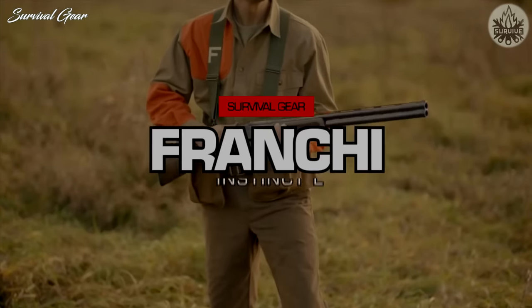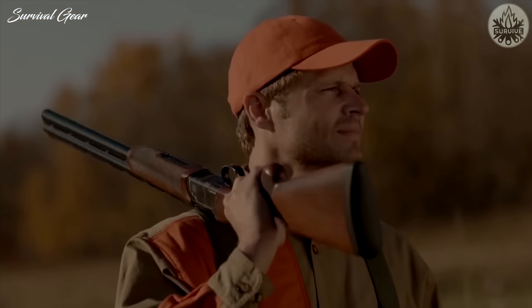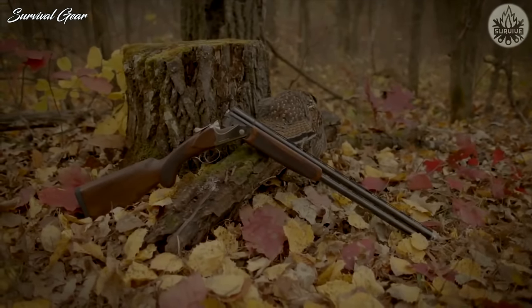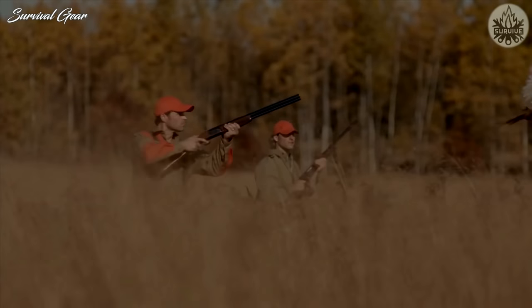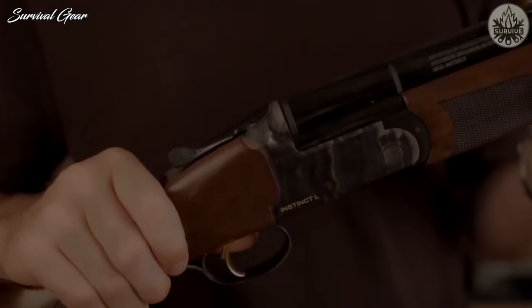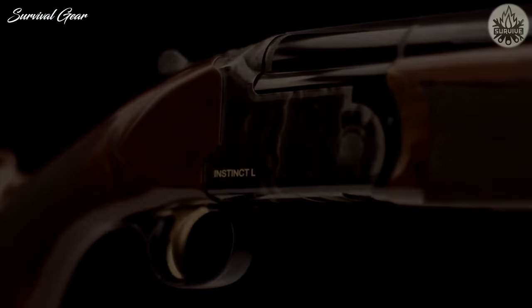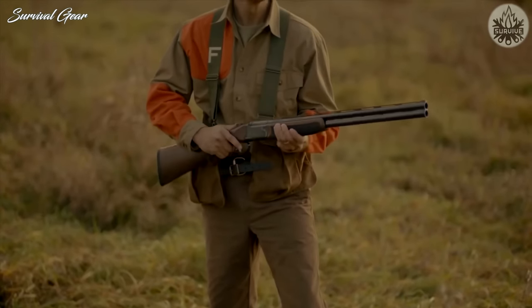Franchi Instinct L: If you're looking for a premium Italian-made over-under, then Franchi's Instinct L is the natural choice. The steel receiver is color-case-hardened, and the A-grade Turkish walnut stock comes with a semi-gloss finish, Prince of Wales grip, and trim forearm that fills the hand. Fit and finish are excellent for a gun in this price range, and auto-ejectors, chrome-lined barrels, three choke tubes are all included.